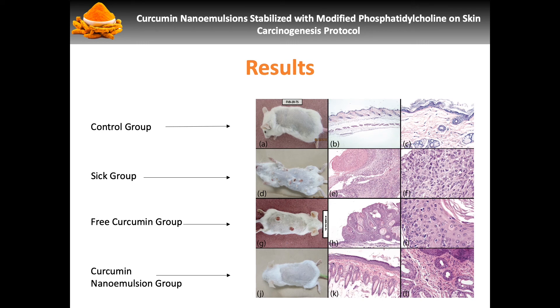We then performed a histological analysis on our mouse model and were able to determine that in the case of curcumin in its free form, we were still able to detect neoplastic lesions that correspond to epidermoid carcinoma, as opposed to our nanoemulsified version that just displayed slight chronic inflammation. These results suggest that the administration of this curcumin nanoemulsion was able to inhibit the progression of skin carcinogenesis in the transgenic mouse model.